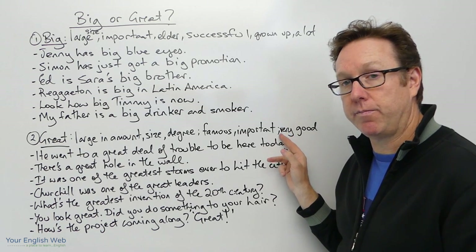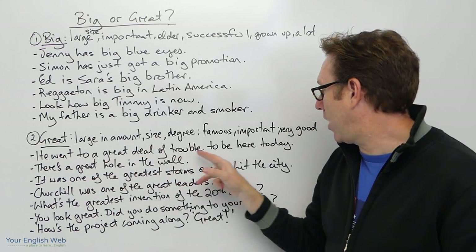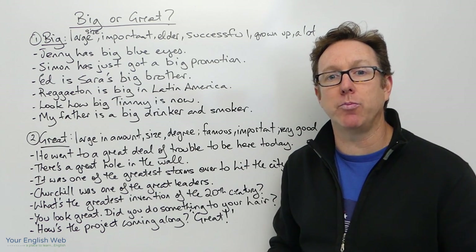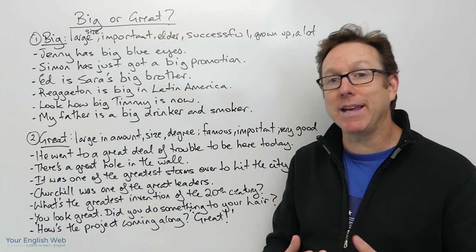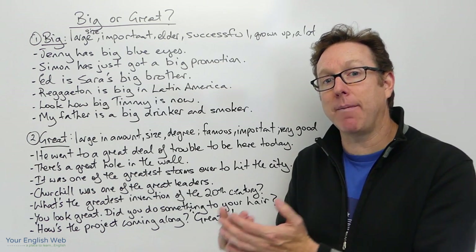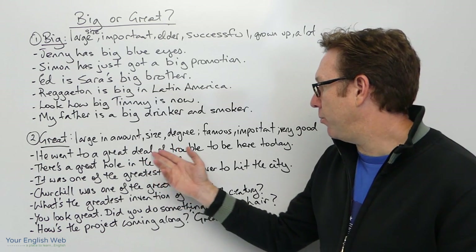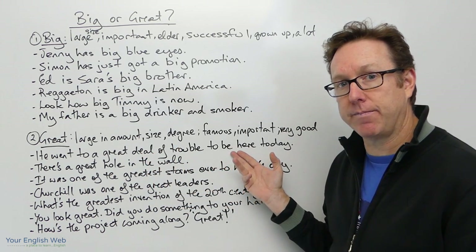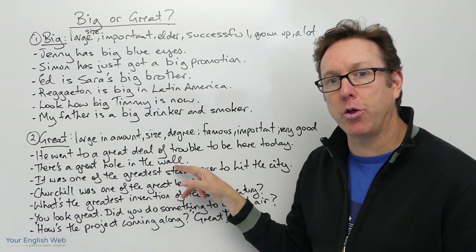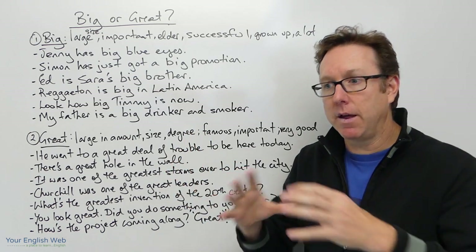'He went to a great deal of trouble to be here today' — it wasn't easy for him, so he went to a great amount, a great deal of trouble to be here today. Second example: 'There's a great hole in the wall' — great meaning big. There's a big hole in the wall.